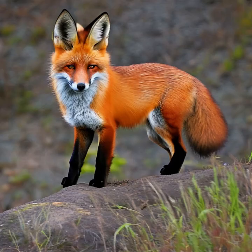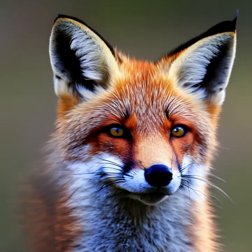Habitat: Red foxes inhabit a variety of environments, including forests, grasslands, mountains, deserts, and urban areas. They are highly adaptable and can be found in both rural and urban landscapes.